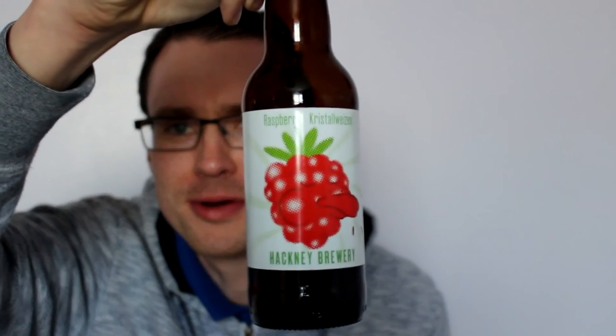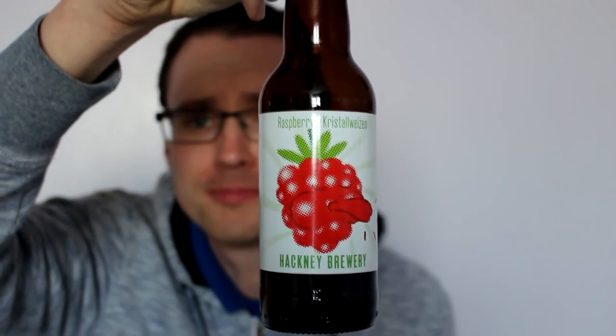That is exceptional, I love that. The label was pretty cool as well, I like the artwork on that. So that's a solid 9 out of 10, easily. Even a 10 — it's fantastic. Raspberry Crystal Weizen from Hackney Brewery. Check it out. BeersofEurope.co.uk.